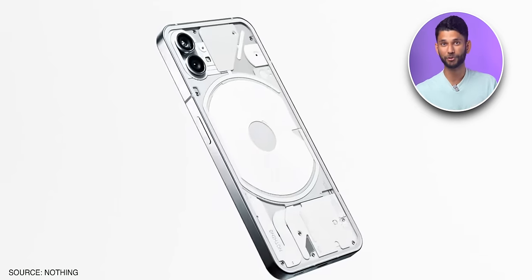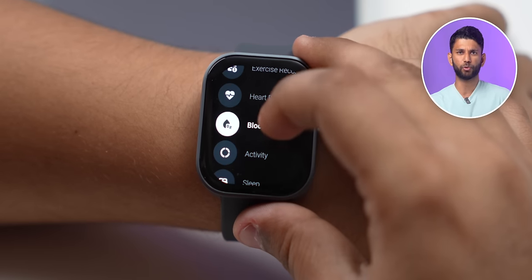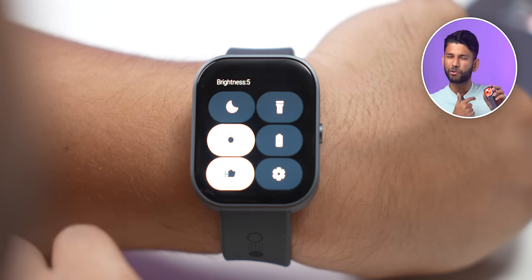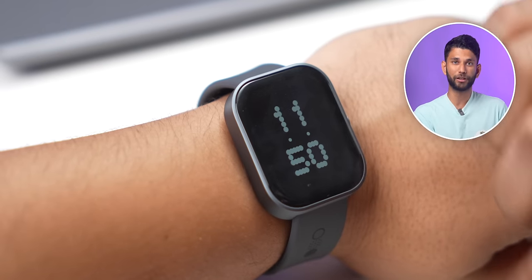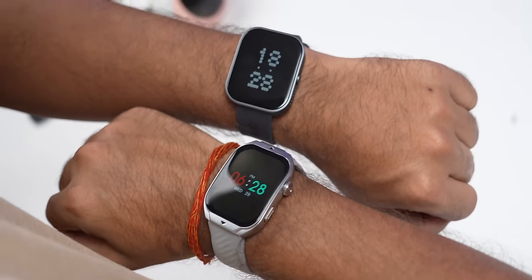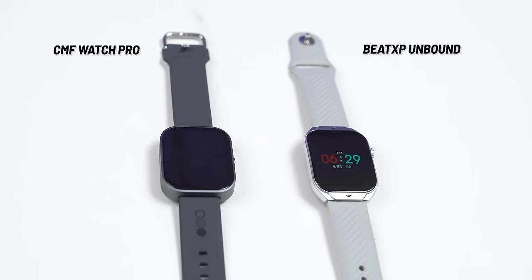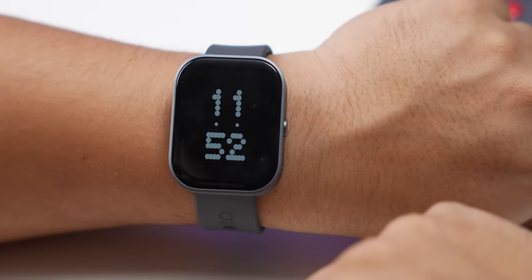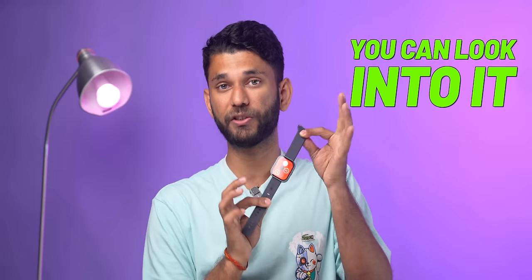Next, we have a watch from the company that brought us the Nothing phones — their sub-brand CMF. They recently released the CMF Watch Pro for around ₹4,400. Comfort-wise, this is really good, and the watch software is pretty smooth — no lag. It gets very bright, but they should have put an auto-brightness sensor because you have to manually adjust brightness every time. It is an AMOLED display, so you get always-on display. Interestingly, it has a wear detection sensor — when you take it off, AOD turns off automatically, saving battery. However, there's no tap-to-wake feature, and during a workout you can't control your music without ending the workout. But overlooking these small issues, this is a decent watch for the price.